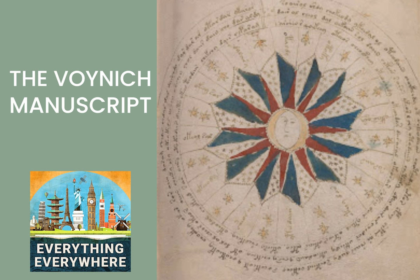In 1912, a Polish rare book dealer purchased an extremely old codex that contained an unknown system of writing. Since then, the best and brightest minds in cryptography, linguistics, and artificial intelligence have not been able to decipher what's written in the book. That hasn't stopped people from trying and periodically making claims that they've cracked the code. Learn more about the Voynich Manuscript on this episode of Everything Everywhere Daily.